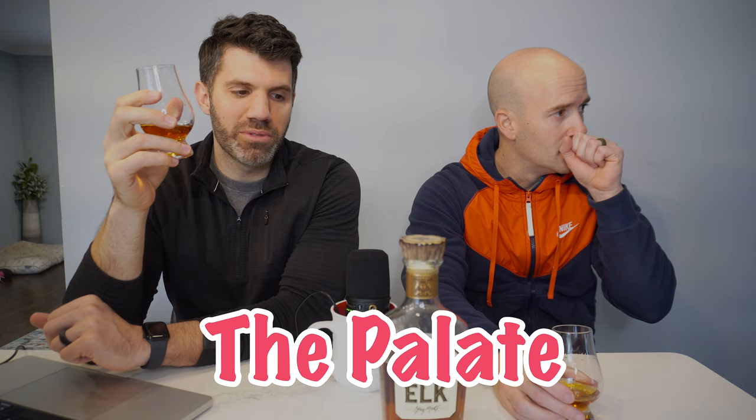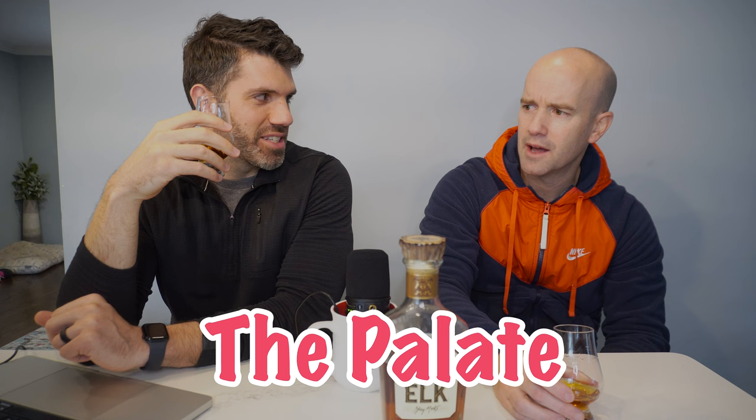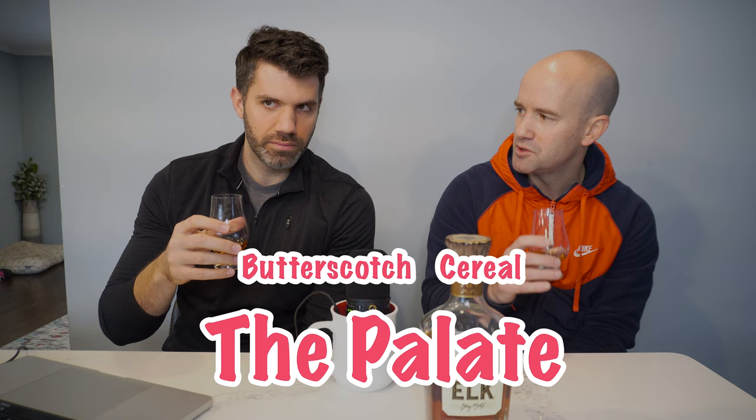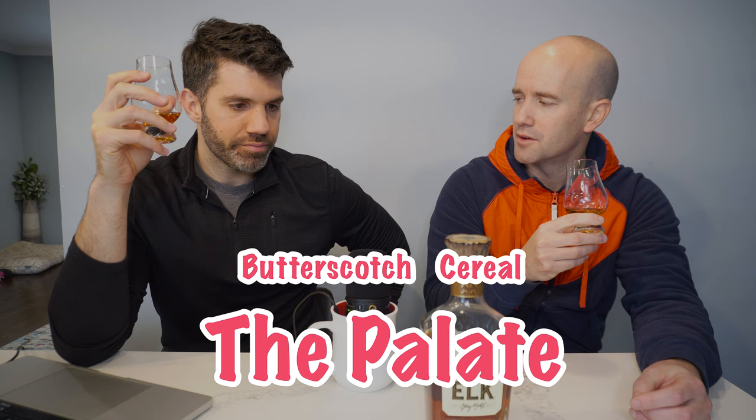Cheers. Happy New Year. I think you inceptioned me with butterscotch — my mind feels incepted because I taste butterscotch, and I taste cereal. Tastes a little MGP to me. This is not MGP; it's Old Elk, but Greg Metz is from MGP originally. It's really smooth, very good. I think weeded bourbons are smooth and a little bit sweeter than other bourbons.